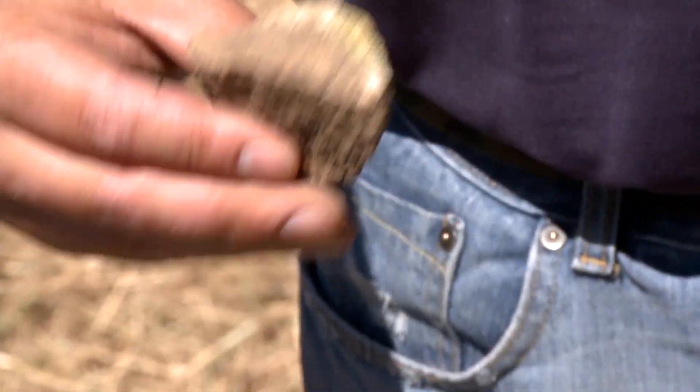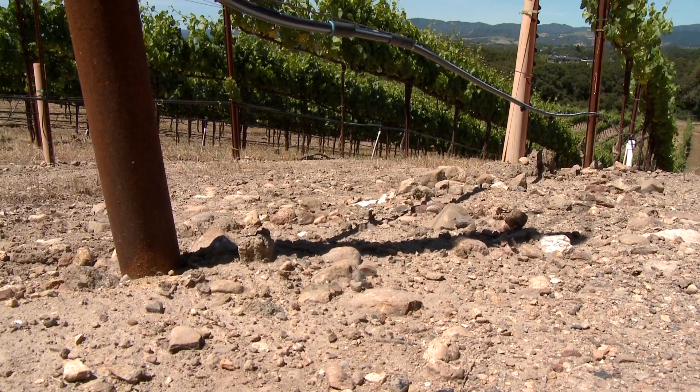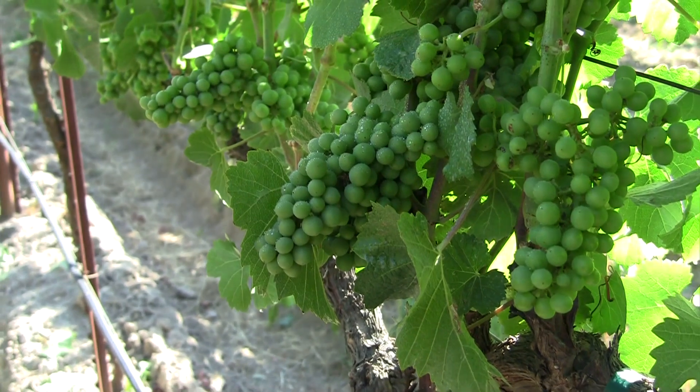Rod had called this vineyard Chalk Hill because of the soil. It's a very white, calcareous, very low, fertile soil. And the vines struggle just a little bit. And this gives the wine a little more character, a little more body, a little more acidity.